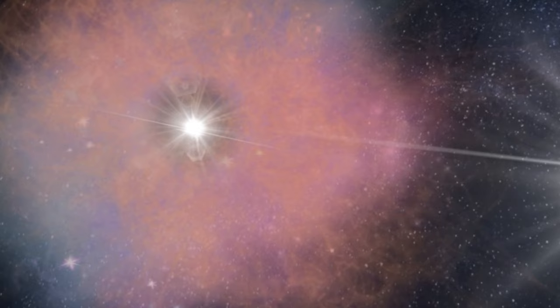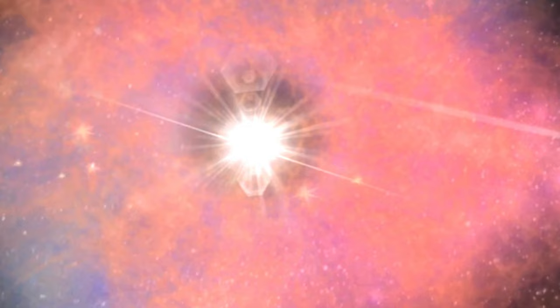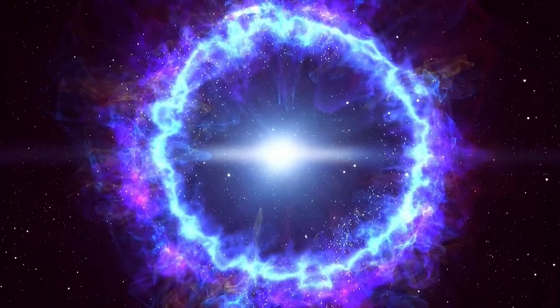As the progenitor star exhausted its core hydrogen, the outer layers would have expanded and caused the star to become larger and cooler. Eventually, just like Sirius B, it would have shed its outer layers, leaving behind a dense core, but this time in a much less explosive way, leaving behind the white dwarf we now observe as Procyon B. The process by which these outer layers are expelled is still not fully understood to this day, but it's believed to involve stellar winds and mass loss mechanisms.